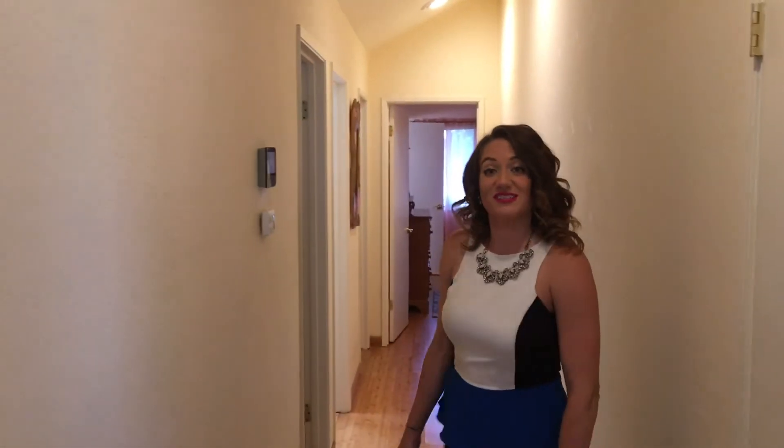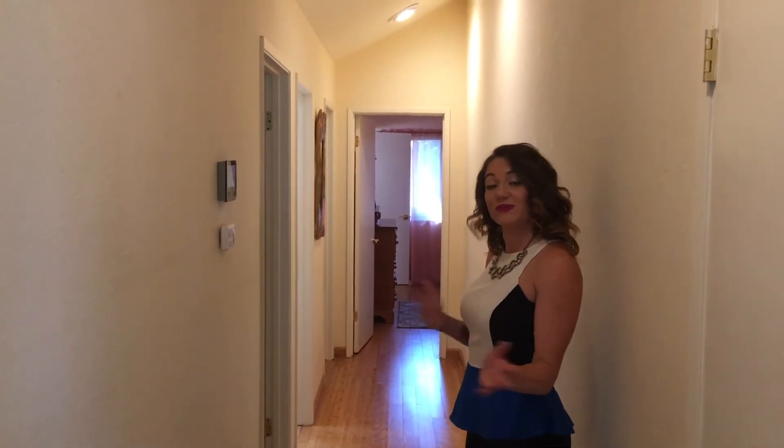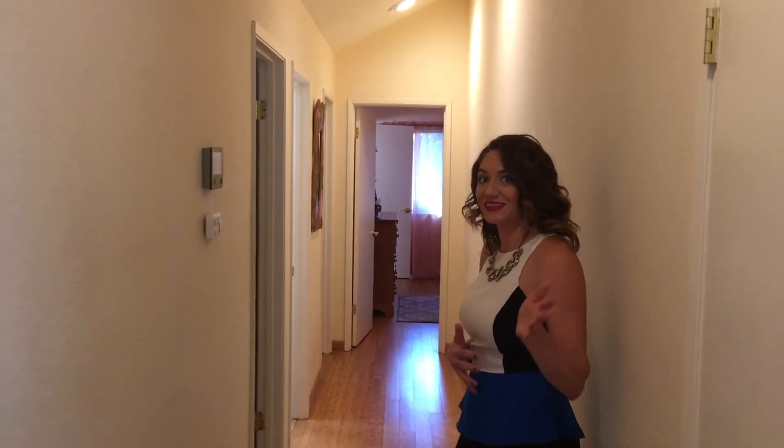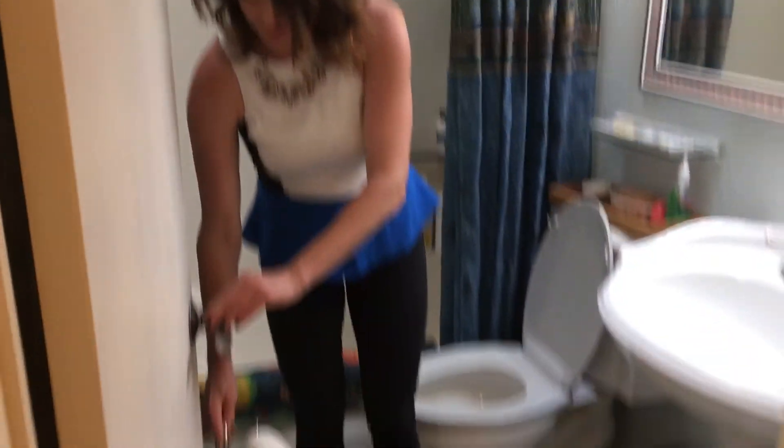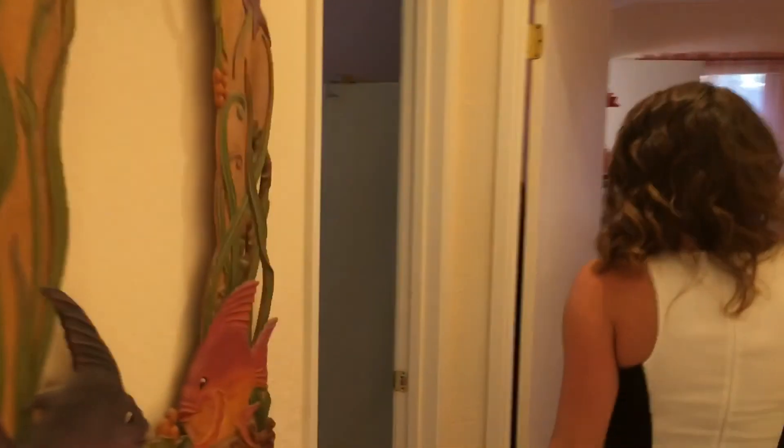What's really nice about this house is that the bedrooms are somewhat separate from the living, dining, and kitchen — a little more private. Here we have one bedroom. Second bedroom. Plenty of space.